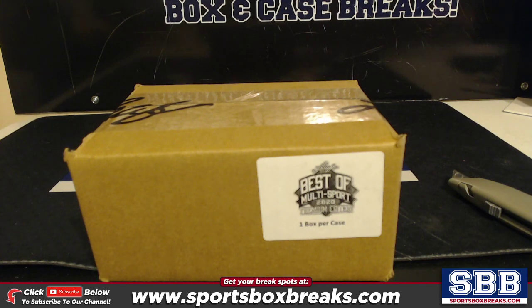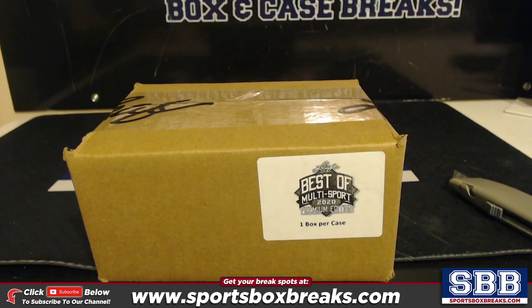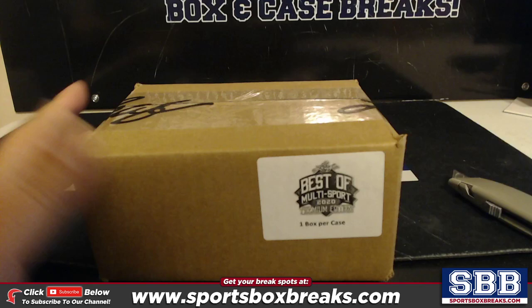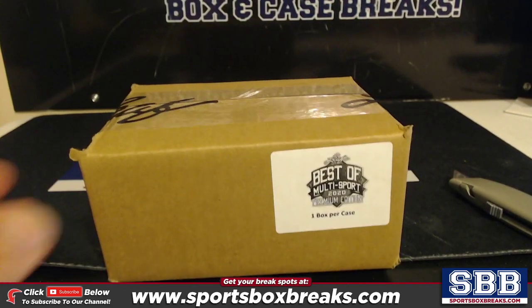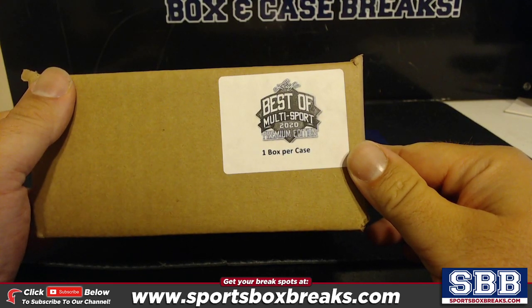What's going on everyone, this is Jason at sportsboxbreaks.com coming to you live on 8-24-2020. This product came out last Wednesday or Thursday and we got it shipped directly from Leaf. We were allocated one case — it's close to $3,000 for the case. It's Leaf Best of Multi-Sport 2020 Premium Edition.